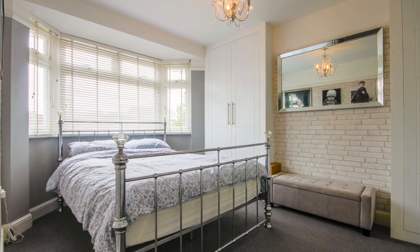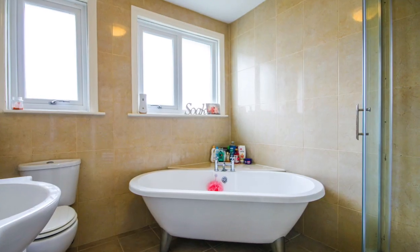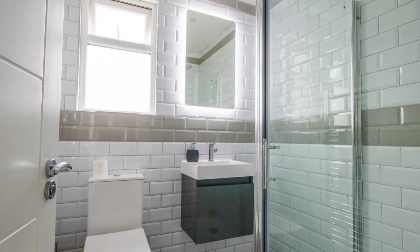On the first floor are three bedrooms and a family bathroom. One of the bedrooms is currently utilised as a study home office. Then on the top floor the converted loft has two further bedrooms and a smart modern shower room.